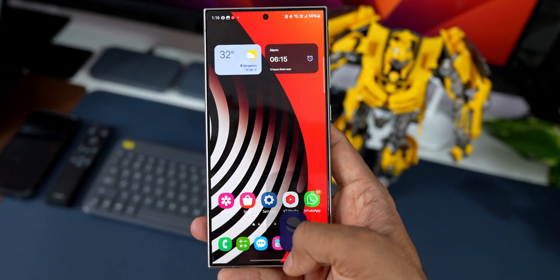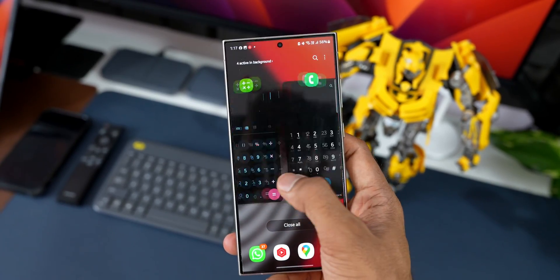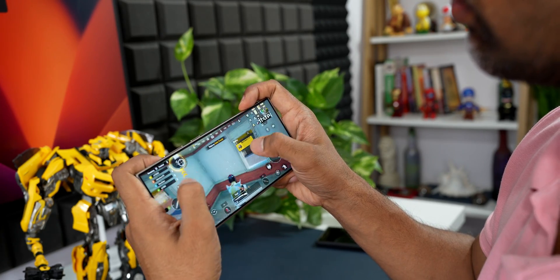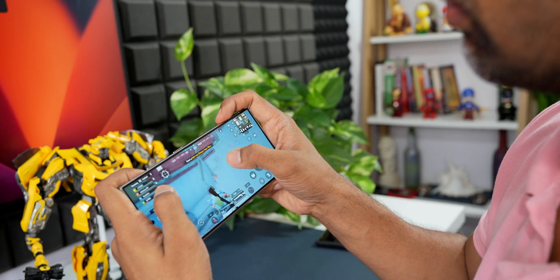This is a flagship phone, so it handles any task without issues — multitasking, graphic-intensive games, or heavy applications. The Snapdragon 8 Gen 3 chipset coupled with 12GB of RAM can handle anything you throw at it.